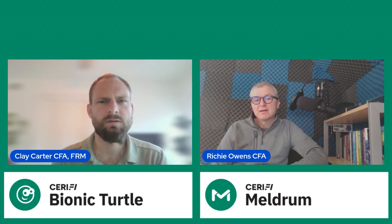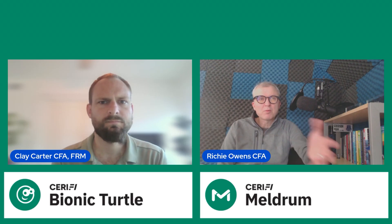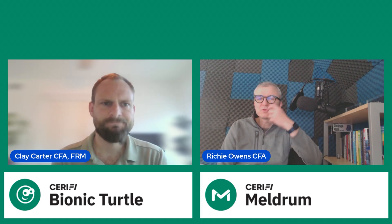A lot of people, once they've done the CFA, then choose to go and do the FRM second. And I think that's probably the most common route, though I'm not sure which way around you did it, Clay.